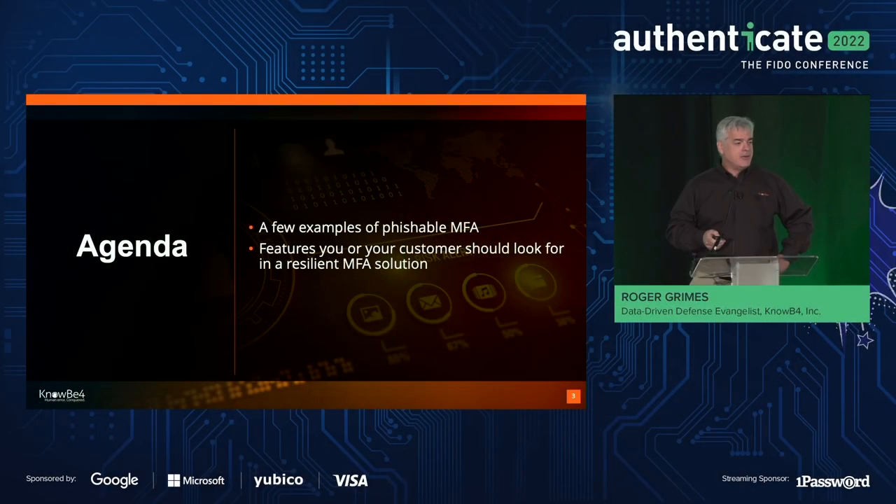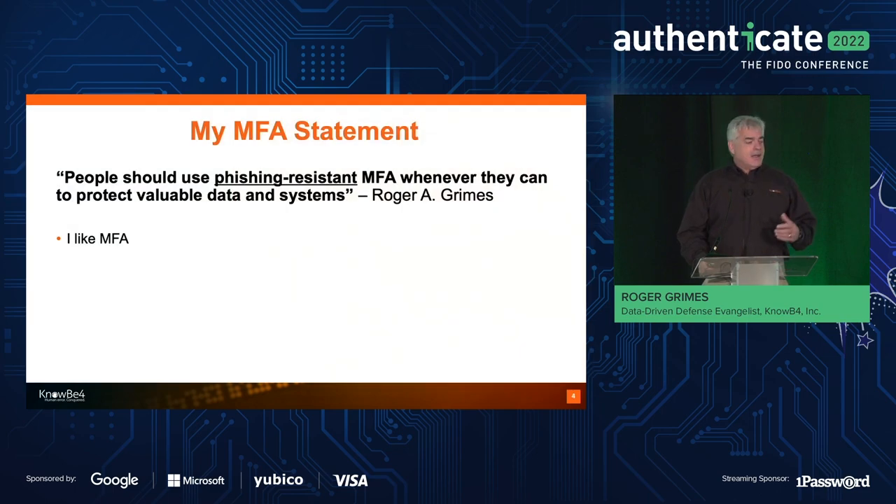I'm going to give a couple of examples of phishable MFA. And then really the main part of the focus is how you can pick better solutions and how you can make better solutions. This is both for customers that are using MFA and vendors that are creating MFA. I always tell people: use phishing-resistant MFA whenever you can to protect valuable data and systems.